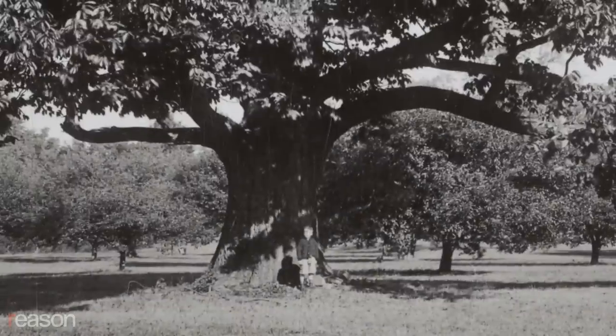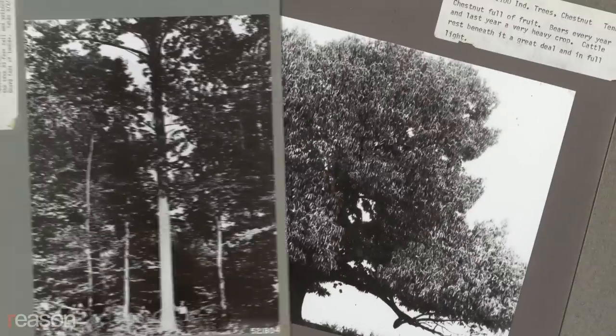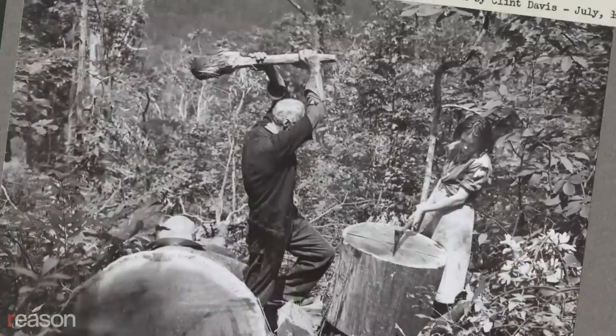For generations, the American chestnut dominated East Coast forests, a tree vital to both wildlife and humans, prized for its bountiful nuts and straight, light, rot-resistant lumber. People used to say chestnut used to follow you from the cradle to the grave, because it was made to make cradles and also coffins.